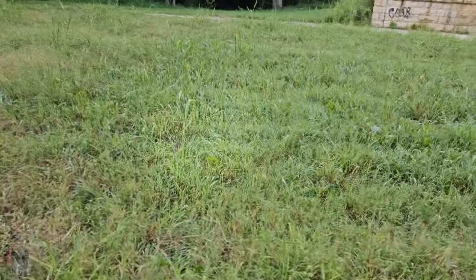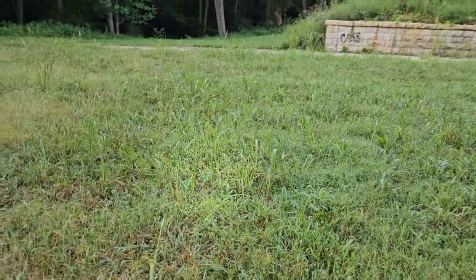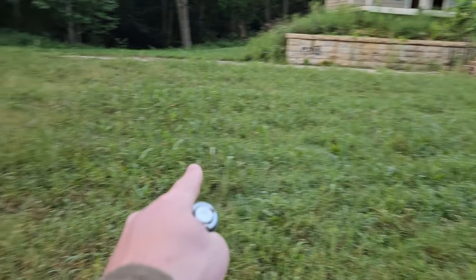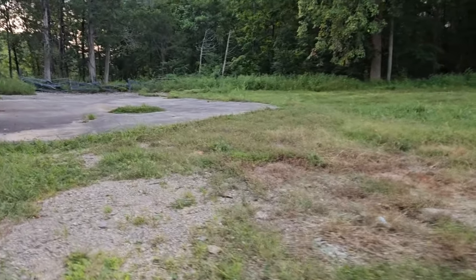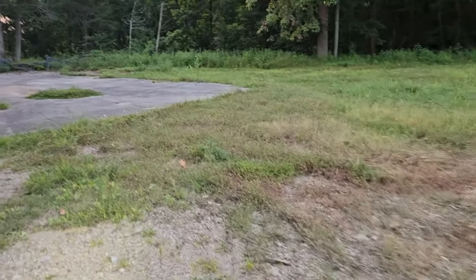Yeah, this whole thing here where my flashlight is pointing and my finger — this used to be an in-ground pool. It's all been covered up with grass, dirt, mud, all that.